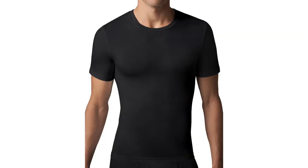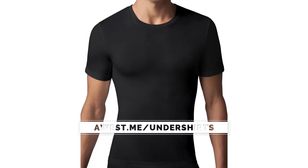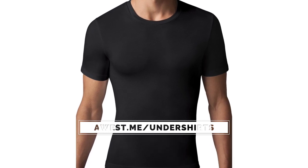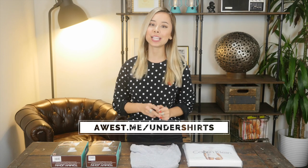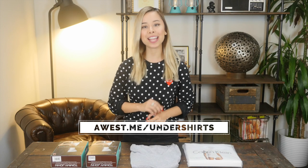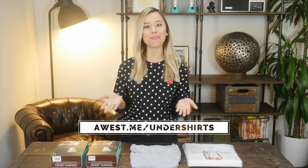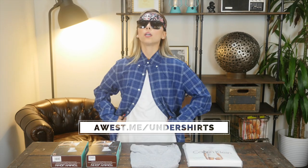Lastly, I want to mention a more specialized undershirt by a company called Spanx. If you're looking to slim down a little bit but don't want to wear something super restrictive, their undershirts are perfect for you — check out the link for details. Those are the undershirts I recommend and use on my clients. This video is part of my Men's Essential Accessories series. Check out my website for a more in-depth article with all product links, and subscribe to this channel for more videos like this. If you like this video, give it a thumbs up.